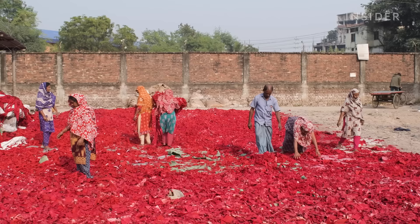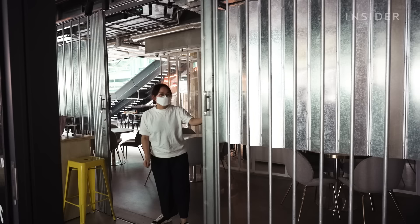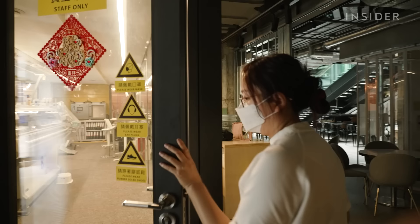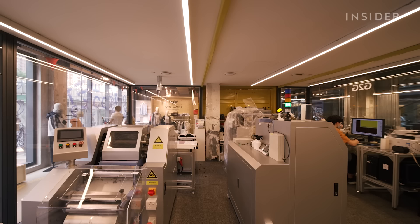Most recycled textiles are turned into mattress stuffing or insulation, and the original materials are scraps from the factory floor, not used clothing. But this facility inside a Hong Kong shopping mall is the first in the world to turn used clothes into new clothes, all in one place.